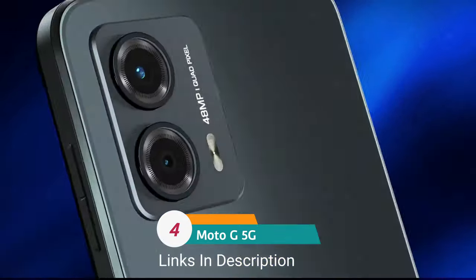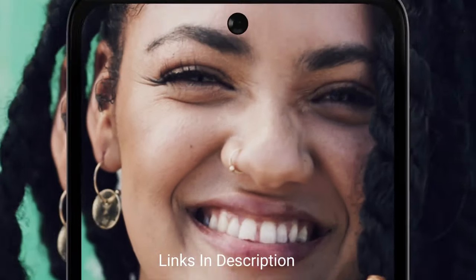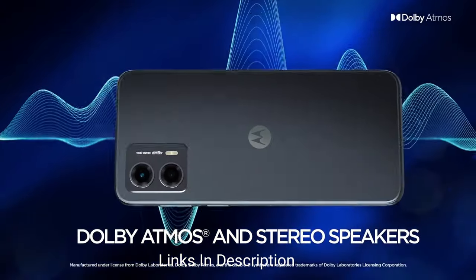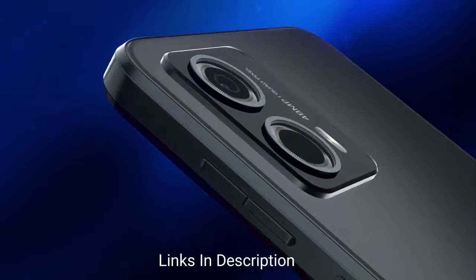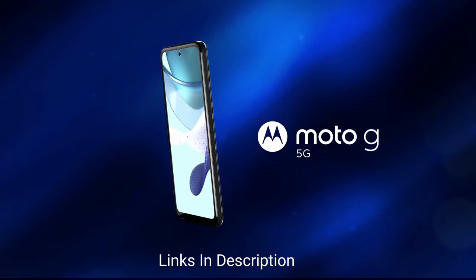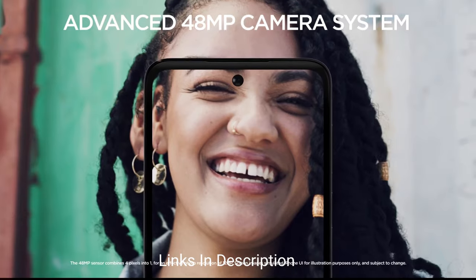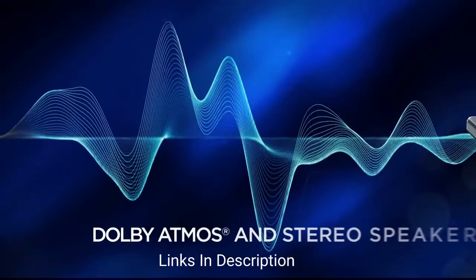Number 4: Motorola Moto G 5G. This is another great device if you're looking for one of the best phones with a headphone jack on a budget. Its MSRP sits comfortably at $250 and the phone is pretty enticing if you can live with a few downsides. Despite having a 720p display, it has a 120Hz refresh rate — a rarity at its price range. The primary cameras are pretty solid, the speakers are louder than most phones in this list, and the battery life is great, easily giving you two days.